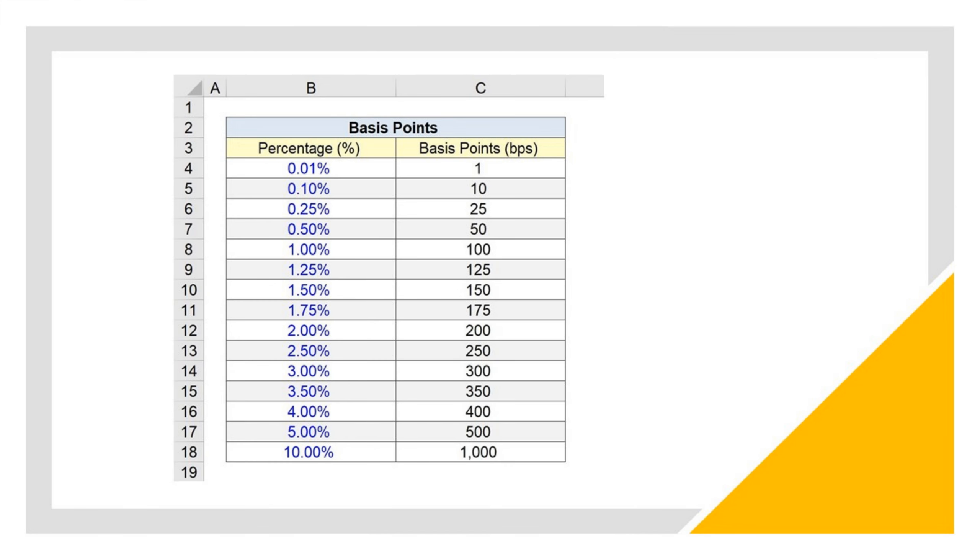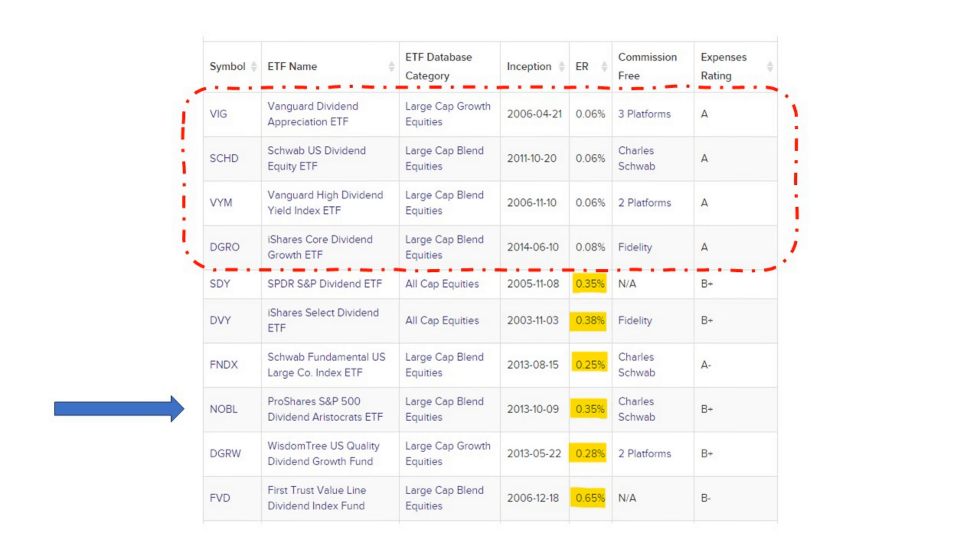I want to quickly mention basis points. Finance people like to talk about these and it can sound cryptic — they'll refer to them as BIPs. It's quite simple: 1% is 100 basis points and 0.01% is one basis point. When we look at fees for the top dividend ETFs, we have ones at the top charging six basis points, six, six, and eight. That's still fine. But then look at the drop off — the next dividend ETF charges 35 basis points. So you're paying over five times as much in fees. Is it really worth it? And that's the question with NOBLE, charging 35 basis points.